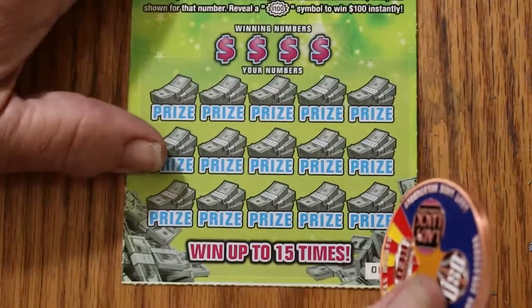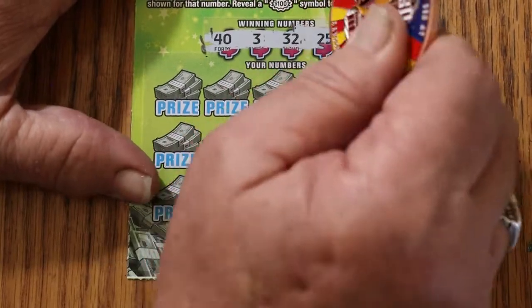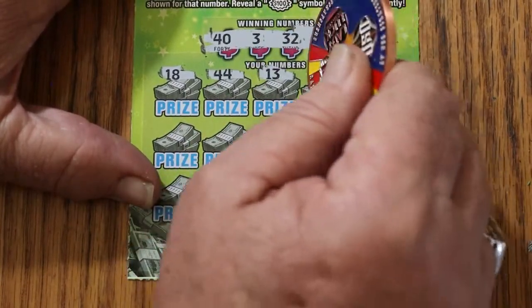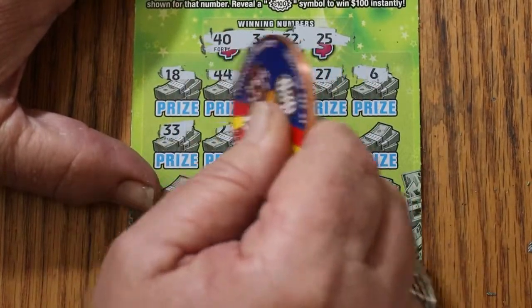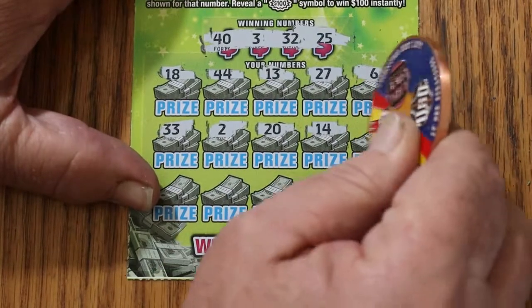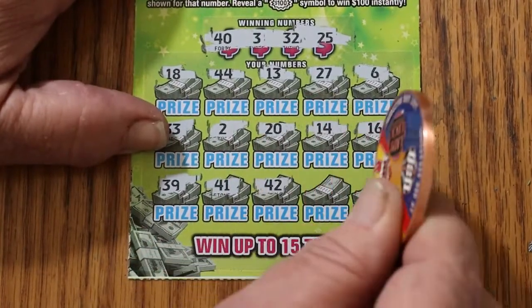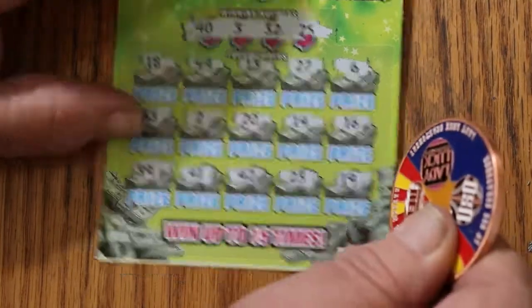Ticket number 8. Numbers are 43, 32, and 25. Scratching through: 18, 44, 13, 27, 6, 33, 2, 20, 14, 16, 39, 41, 42, 23, 19 in the corner. No good.